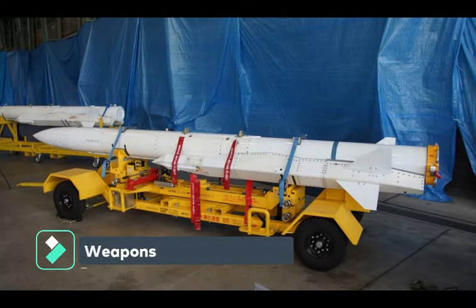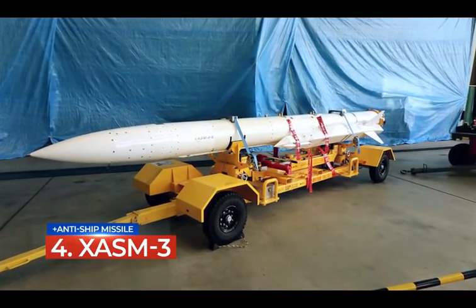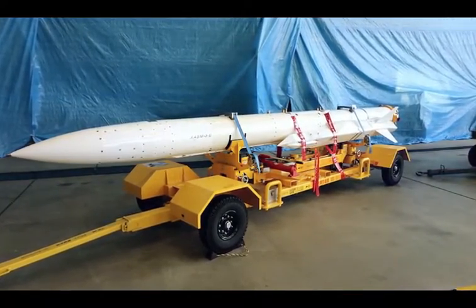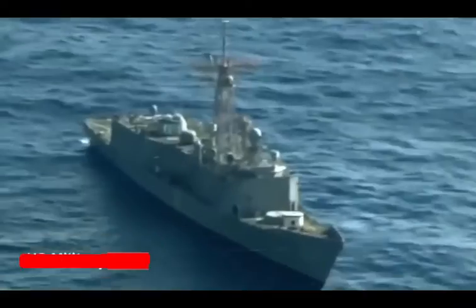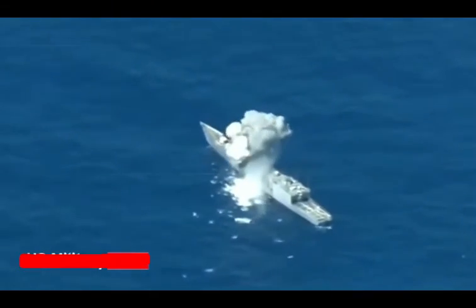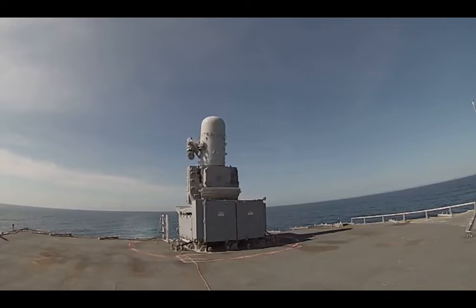The 30FFM frigate will be armed with one 5-inch Mk-45 Mod 4 naval gun, two missile canisters carrying a total of eight Type 17 anti-ship missiles, one Raytheon CIWS, Type 12 torpedoes, a 16-cell Mk-41 VLS, and two Japan Steelworks 12.7mm remote weapon stations.